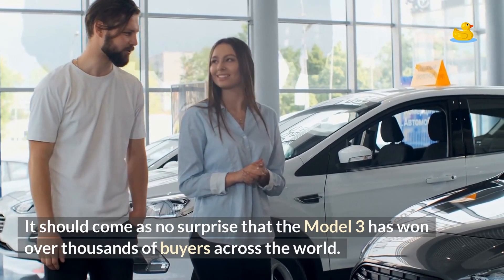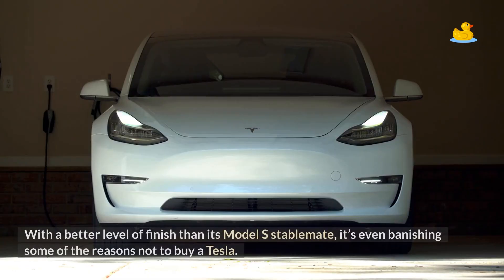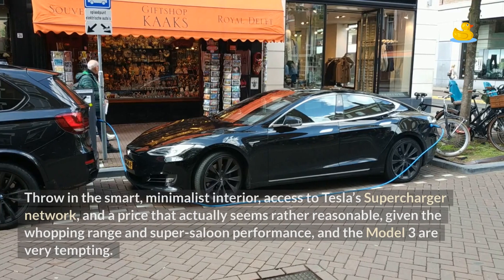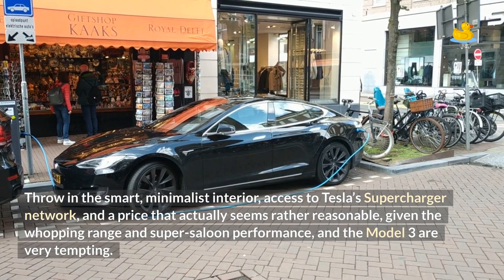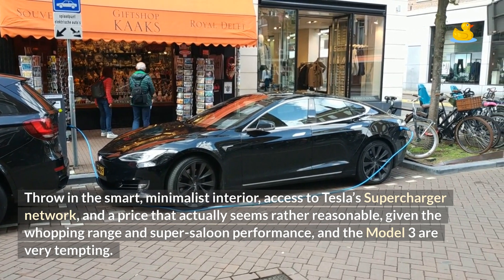It should come as no surprise that the Model 3 has won over thousands of buyers across the world. With a better level of finish than its Model S stablemate, it's even banishing some of the reasons not to buy a Tesla. Throw in the smart, minimalist interior, access to Tesla's supercharger network, and a price that actually seems rather reasonable given the whopping range and super saloon performance, and the Model 3 is very tempting.